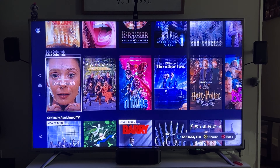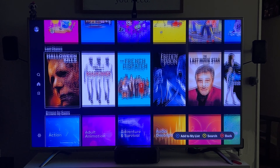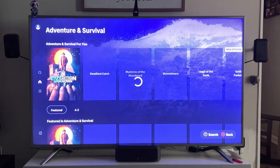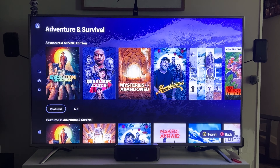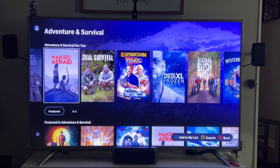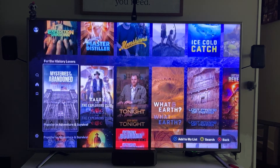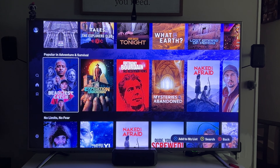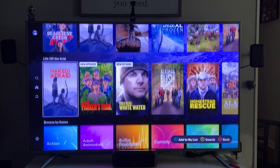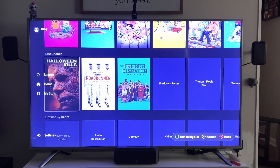Popular Movies, Max Originals — they definitely did not fully separate the Discovery content the way I thought they would. Under Adventure and Survival you can see Deadliest Catch, Expedition Unknown, Moonshiners, Naked and Afraid, Dual Survival — your popular items, but definitely not nearly everything that actually comes with Discovery Plus.